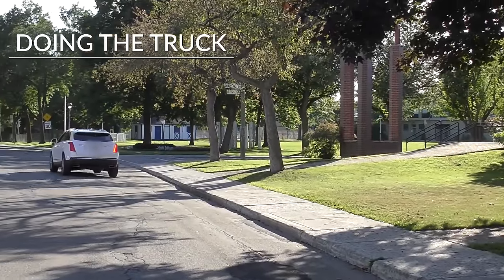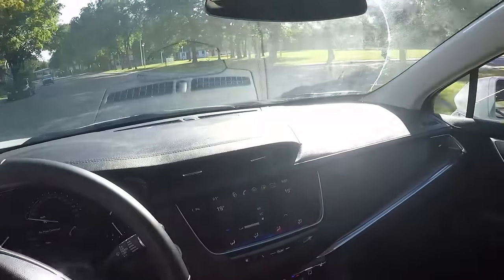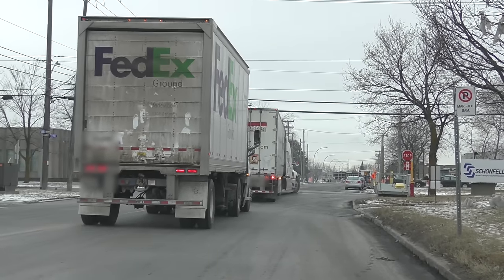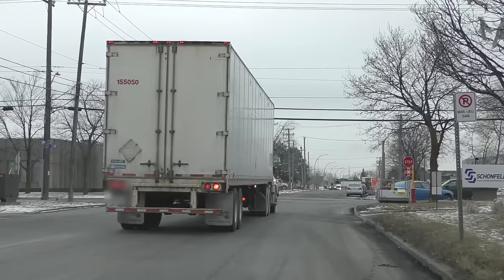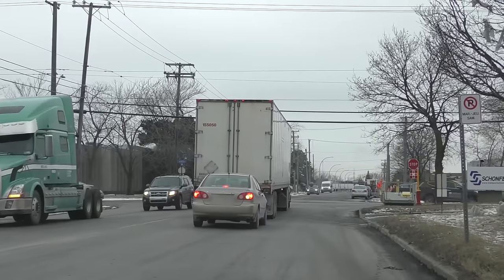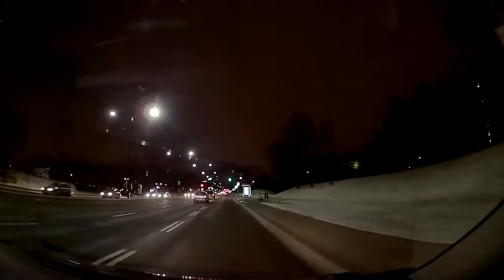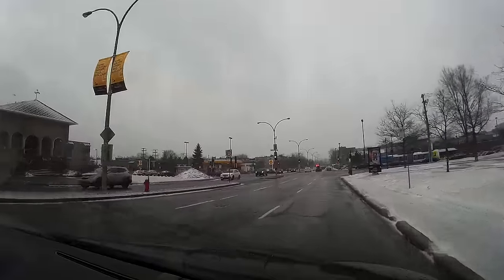Another common mistake is that students sometimes swerve too much to the left before turning right because they're scared to hit the sidewalk. I call this 'doing the truck,' because that's what big vehicles like trucks and buses sometimes do — and sometimes they have no choice, they need that angle to enter their lane. Side note: if you're behind a truck waiting to turn right, don't squeeze yourself between the truck and the sidewalk — you might not be able to turn. Stay behind it and wait until it turns.